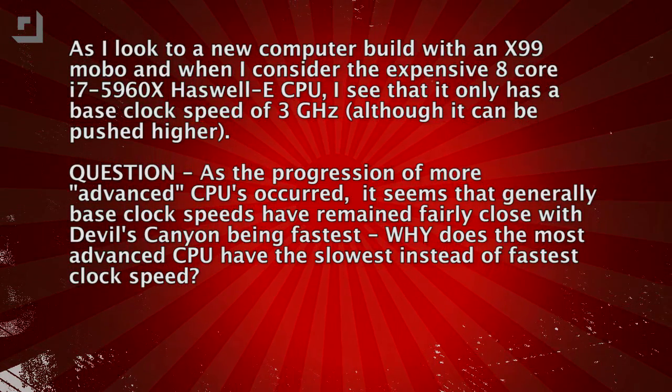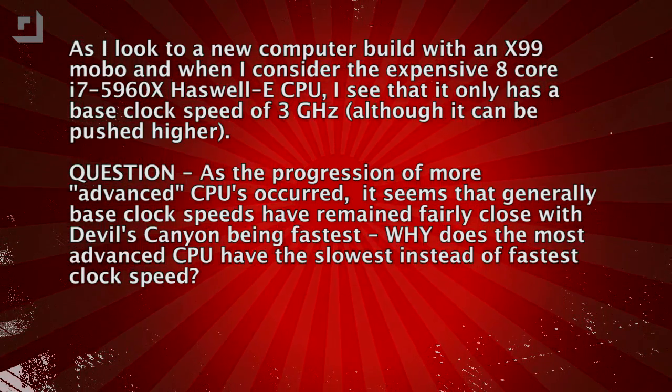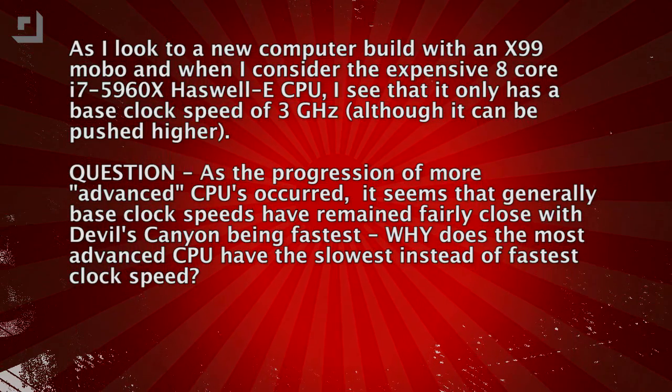We got a question from one of our viewers, Michael, who's looking at X99 motherboards and the expensive 8-core i7-5960X Haswell-E CPU, which only has a base clock speed of 3 GHz. As progression of more advanced CPUs occurs, it seems that generally base clock speeds have remained fairly close, with Devil's Canyon being fastest. Why does the most advanced CPU have the slowest instead of the fastest clock speed?